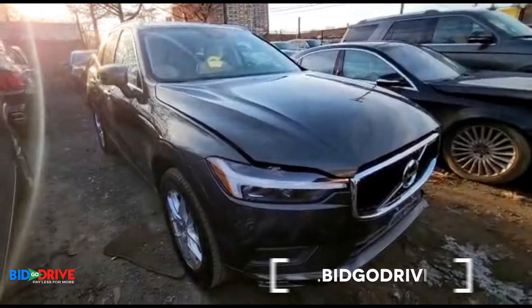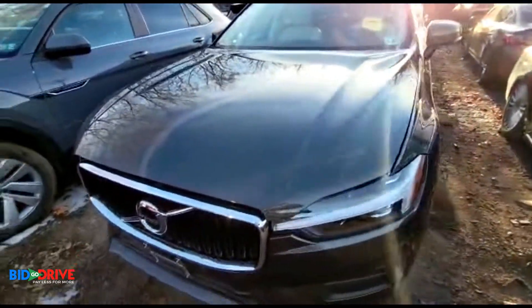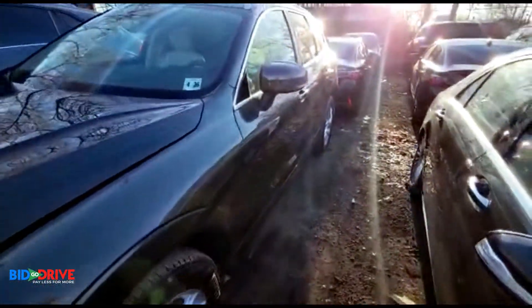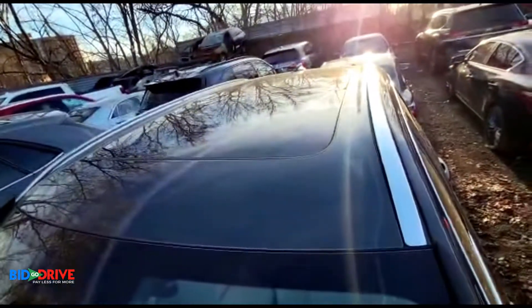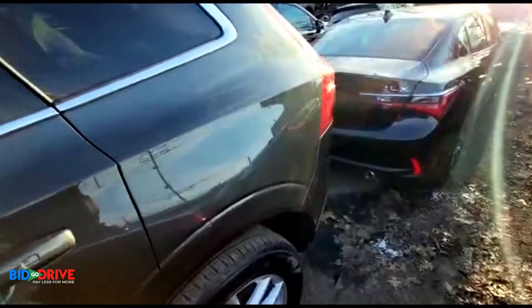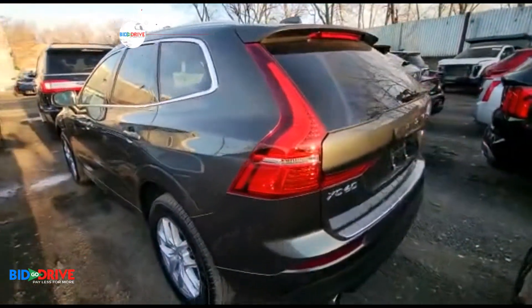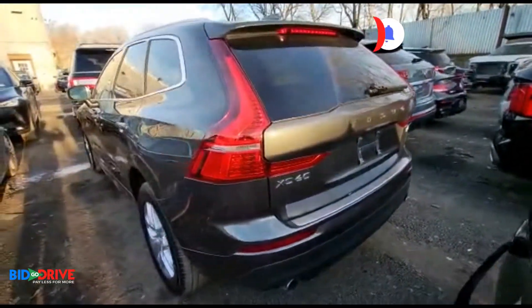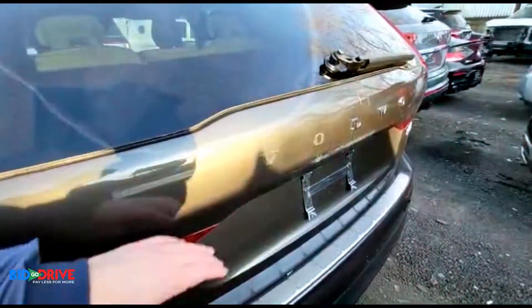A quick walk around — sorry for the tight video, we have a lot of cars in the yard right now. The body's clean. It's got a sunroof. I like the color — it's like a hunter green metallic flake. Got some scratches back here.